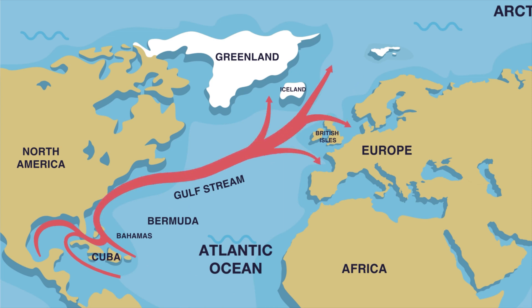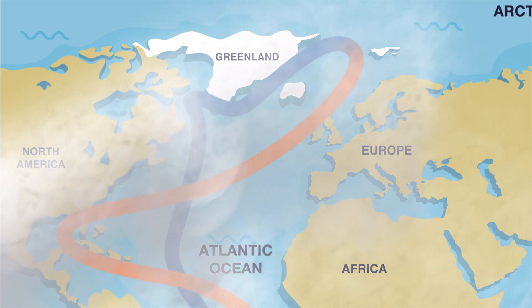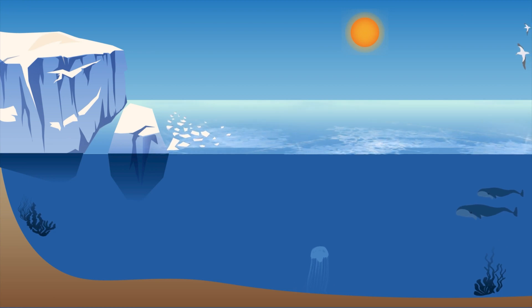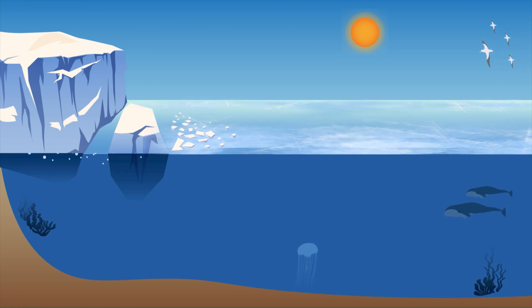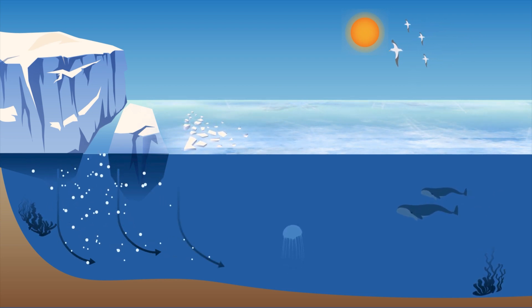In the tropics near Florida, a band of warm, salty surface water called the Gulf Stream is carried by winds towards Greenland, where it is cold enough for sea ice to form. But because salt can't freeze, the ice leaves it behind as it forms, which makes the surrounding seawater saltier and, therefore, denser.